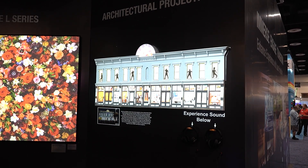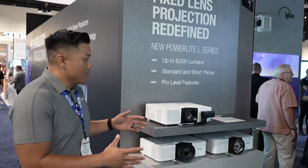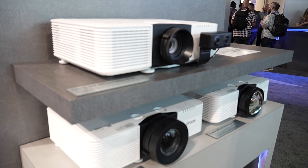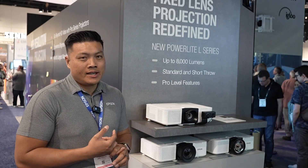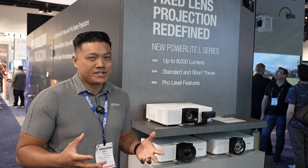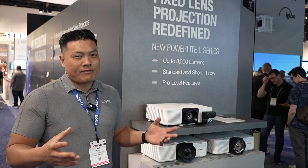So here at the Epson booth, we're showing a lot of projectors. One in particular we really want to talk about is our PowerLite L890E. This is an 8,000 lumen projector with amazing technology like NFC, Apple AirPlay compatibility, over-the-air updates, and Wi-Fi 6E. It's an easy solution to get a massive screen in any type of application.